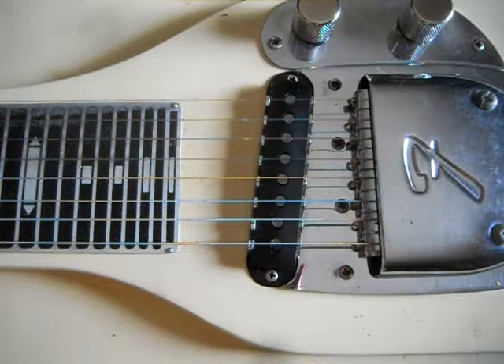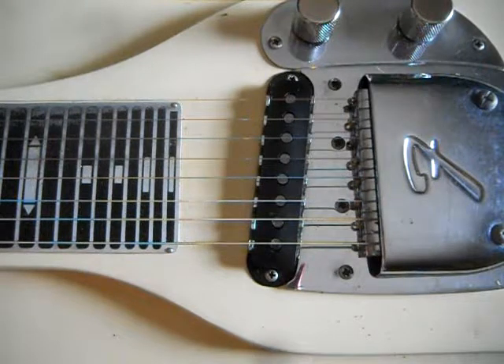Since the windings of older Fender pickups are in direct contact with the magnets, this has caused some problems. Over time, the magnets seem to chemically react to the windings, causing the windings to break. Once a single innermost layer of winding is broken, that's it — the pickup is on its way out.